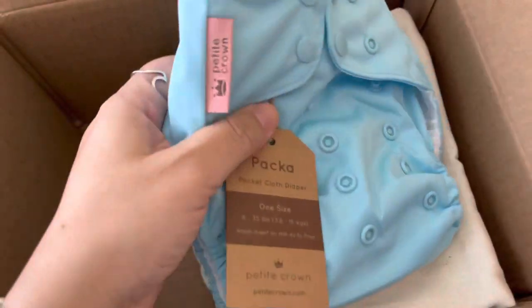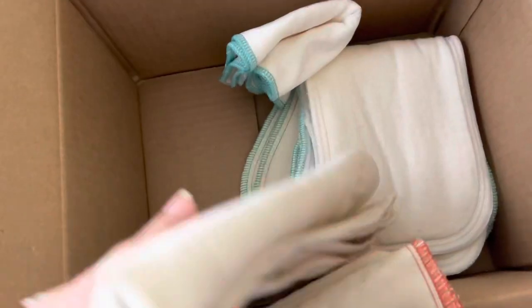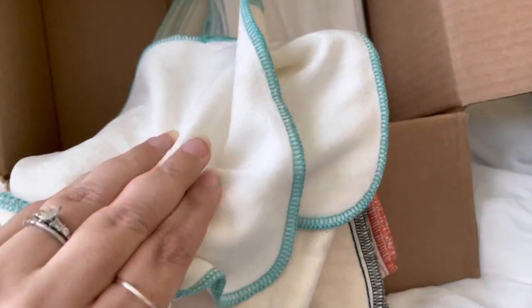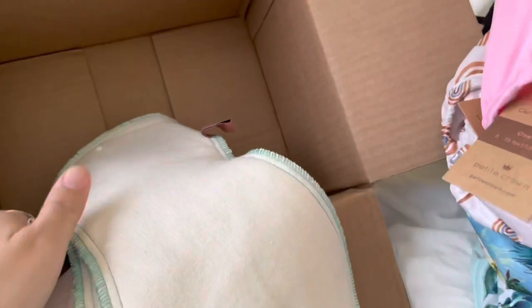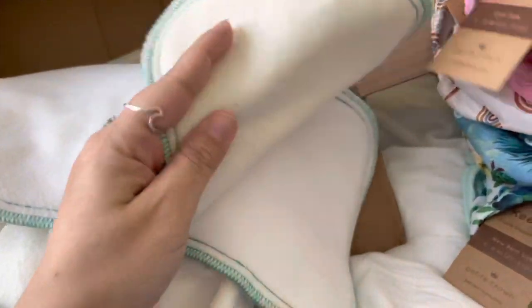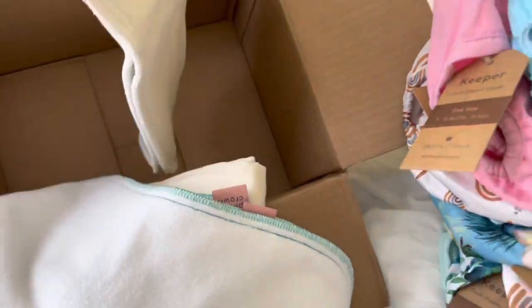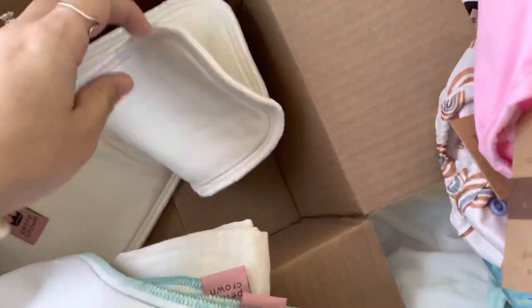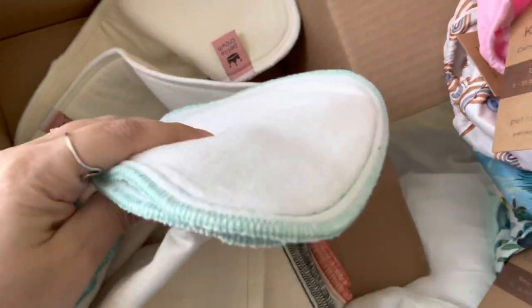We'll find out when I dive deeper into these. She sent these too — I am so excited to try these! I love a flat, and I have pre-folds too. These are soft — are these washcloths? She sent extra stuff! I can't wait — this is so soft. There are other inserts here — I ordered these for the toddlers. I'll have to figure out what's what when I look at everything in order.